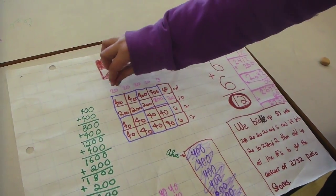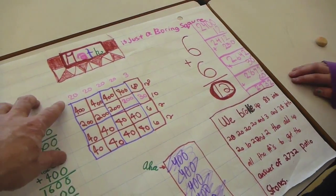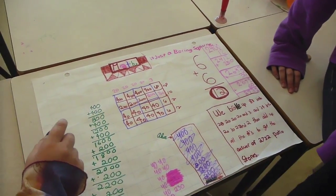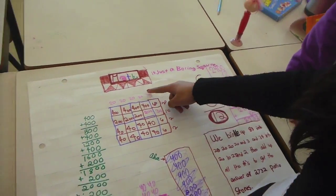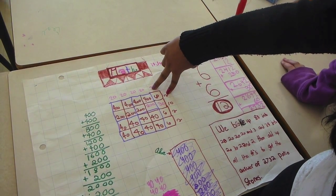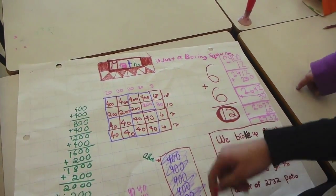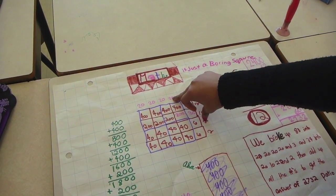And you split those numbers up into groups that you think will be easy to multiply. So you chose 83 and changed it into 20 plus 20 plus 20 plus 20 plus 3. And you chose 34 to be 20 plus 10 plus 2 plus 2. Then what did you do? And then we added up the hundreds. How do you get the numbers in the middle? You go to this number and this number, and when you multiply those two numbers, the answer goes inside that little square. So 3 times 20 is 60. And 3 times 10 is 30. And 20 times 2 is 40.